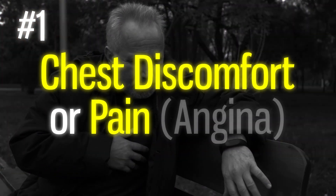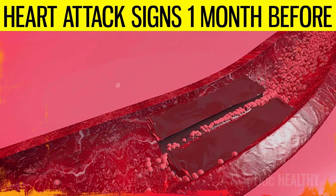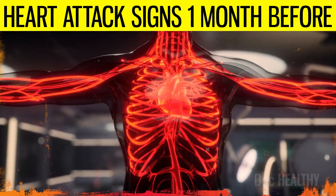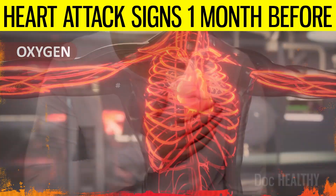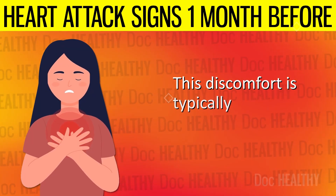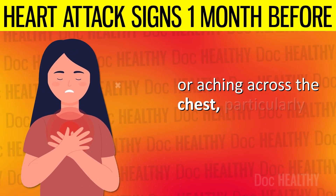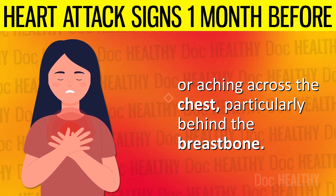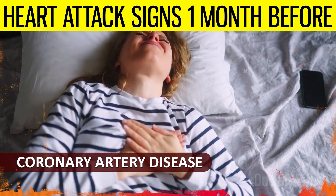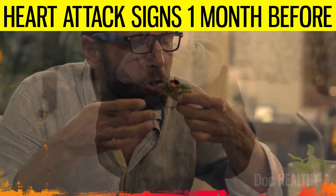1. Chest discomfort or pain and angina. When the coronary arteries are narrowed, blood flow becomes restricted. During increased demand, this restriction may lead to ischemia, where parts of the heart muscle are temporarily deprived of oxygen, causing the characteristic pain or discomfort known as angina. This discomfort is typically felt as pressure, heaviness, tightness, squeezing, or aching across the chest, particularly behind the breastbone. Coronary artery disease is more likely the cause if it requires less effort to trigger, such as going outside in cold weather or following a heavy meal.